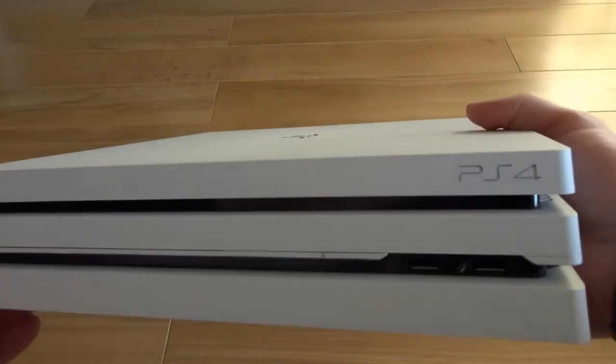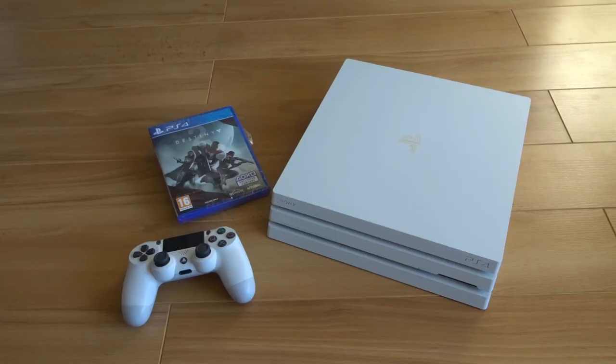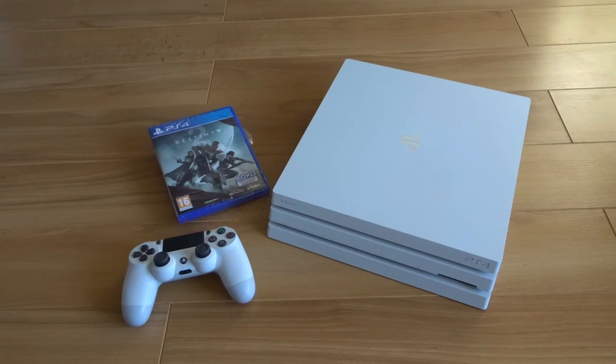Smash the thumbs up button if you think this looks amazing. Well, there you have it — that is the limited edition Glacier White PS4, unboxed and ready for action. I'm going to go set it up and play some Destiny. If you enjoyed this video, please smash that thumbs up button, remember to subscribe to support the channel, ring the notification bell so you can see when any of our new videos go up and whenever we do a live stream. We'll see you on the next video.